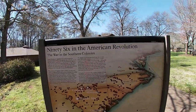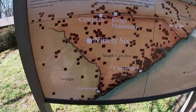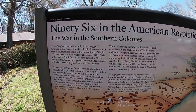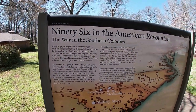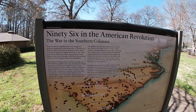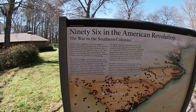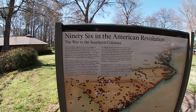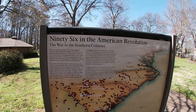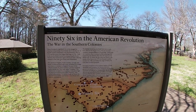This is talking about 96 during the American Revolution. You can see Savannah, Charleston, Cowpens. 96 played a significant role in the struggle for American independence from British rule — it was the site of the first southern land battle of the Revolutionary War in 1775, and the scene of the longest field siege in 1781 at 28 days. Early in the war, the British focused on conquering the North, but turned their gaze to the South after suffering setbacks in New York, New Jersey, and Philadelphia.